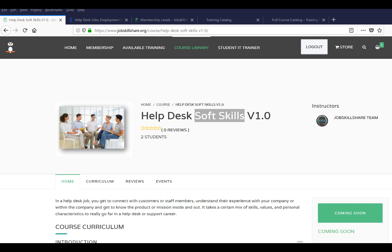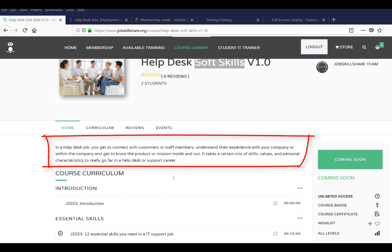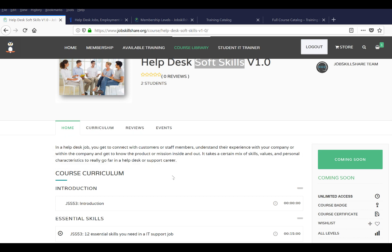When I make courses, I want to make sure the content is real and being used right now in the market — not just theory, but something you actually need to land helpdesk jobs. In a helpdesk role, you get to connect with customers or staff members. You could be supporting customers from all over the world or working within a company supporting corporate staff members.